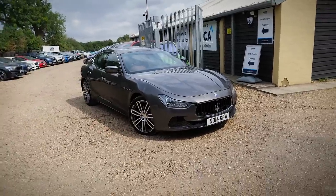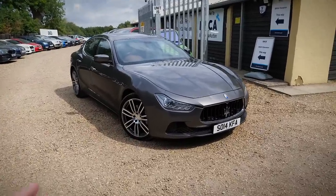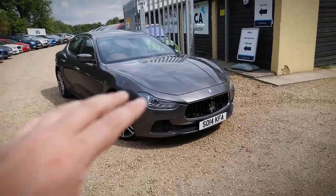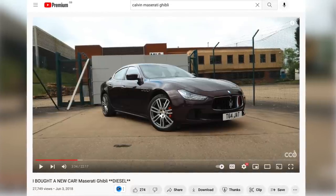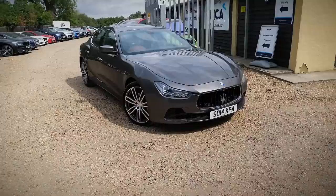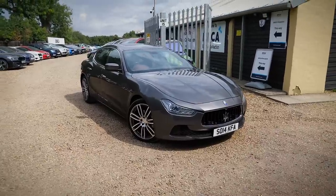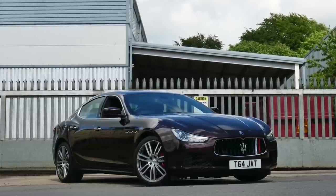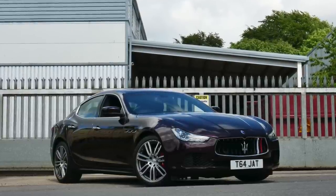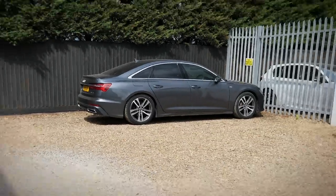I actually had one of these cars myself a few years ago — those who've been around for many years might remember I had a purple Maserati Ghibli diesel. I narrowed it down to that car because I thought it was just great value for money. At the time I didn't have a crazy amount of money to play with, and I thought: what can I get for my budget? And I really, really liked it.